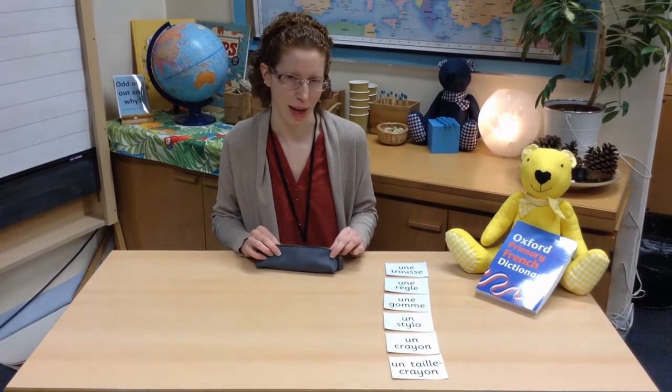Bonjour la classe, bienvenue, welcome to French. Today in French we're going to start to learn a little bit about everyday objects. Let's start by seeing what's in my pencil case.